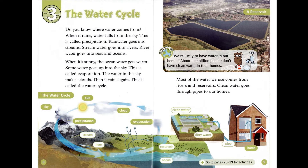Chapter 3: The Water Cycle. Do you know where water comes from? When it rains, water falls from the sky. This is called precipitation. Rainwater goes into streams. Stream water goes into rivers. River water goes into seas and oceans. When it's sunny, the ocean water gets warm. Some water goes up into the sky. This is called evaporation. The water in the sky makes clouds. Then it rains again. This is called the water cycle.